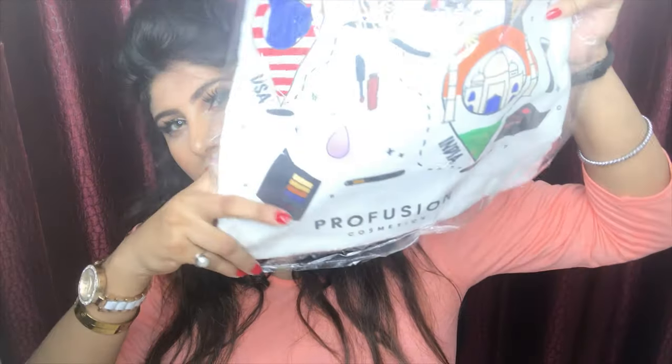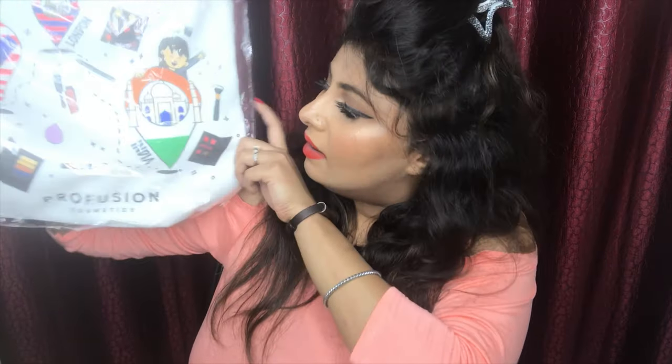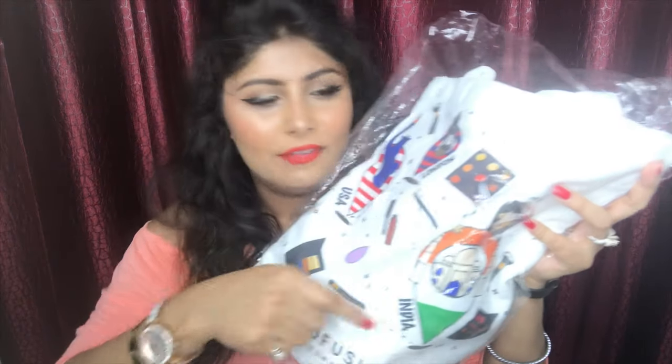The fifth and last thing they sent me is this cute little bag that says Profusion Cosmetics. It traveled all the way from the USA to London and then to India. I really like it — it's really cute and has all the makeup stuff inside. I love all the products that Profusion Cosmetics sent me.